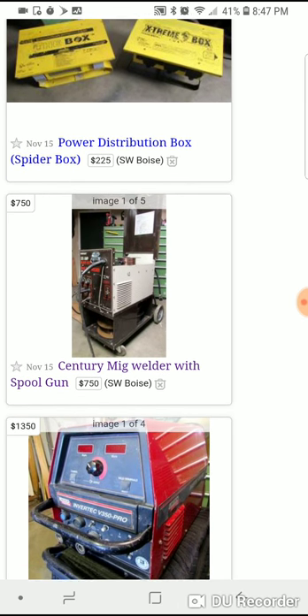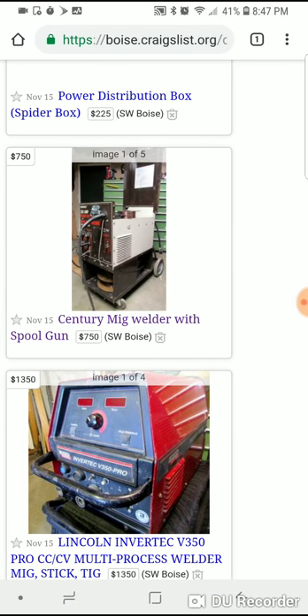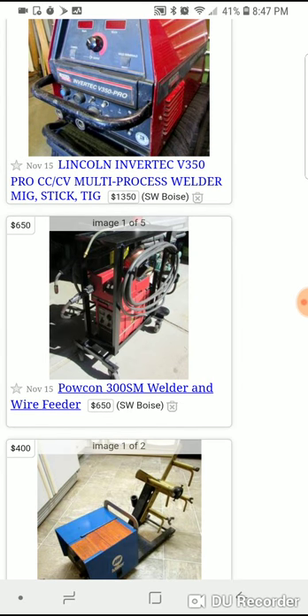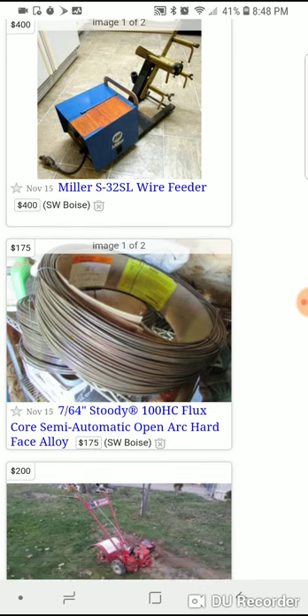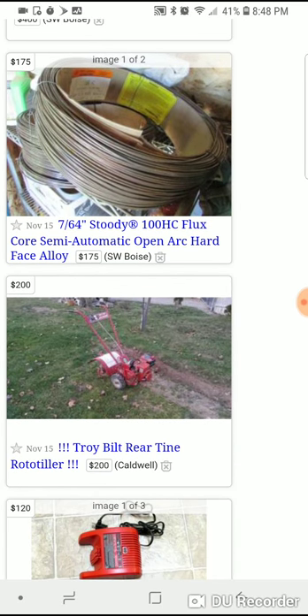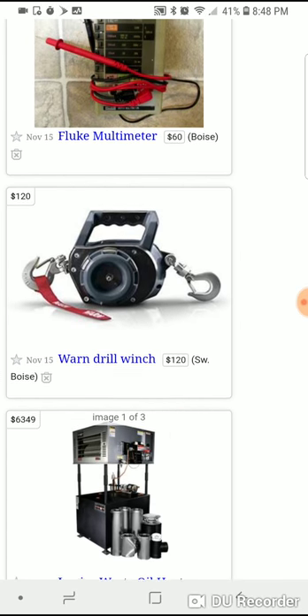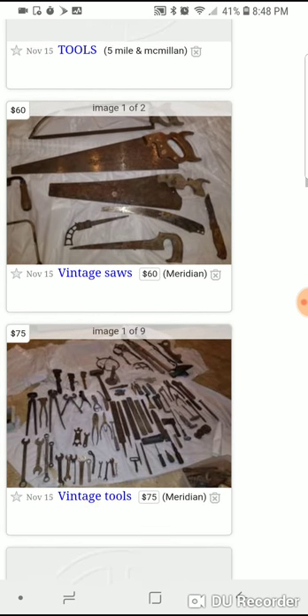I bought what I thought was from a construction business going out — they had a really good story. I talked to them multiple times on the phone, met up, and everything seemed legit. So I bought the tools. Then I sold a couple I didn't need and got ripped out of my truck at gunpoint by the sheriff's department. I had a lot of explaining to do, had to get an attorney, but it worked out to be all right.